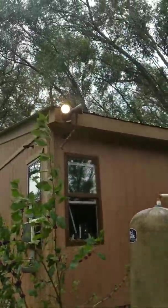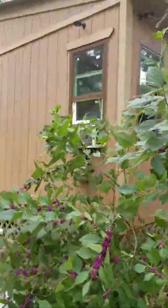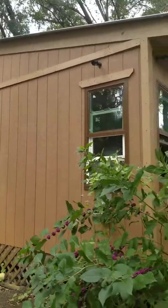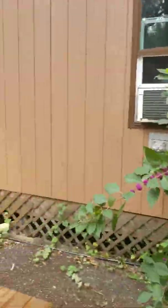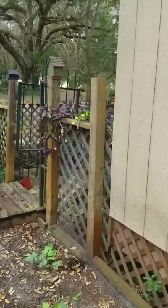Hurricane Irma has left me a branch up there. Anyway, that's the outside — not too much to it. Not too many windows because I needed the wall space. But yeah, that's my tiny house.